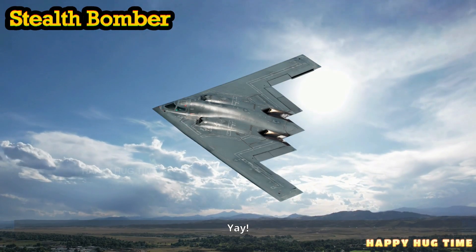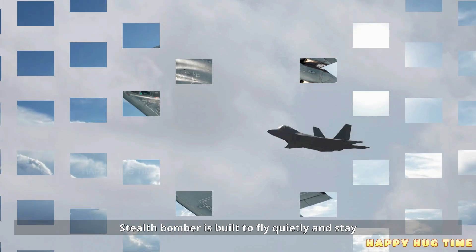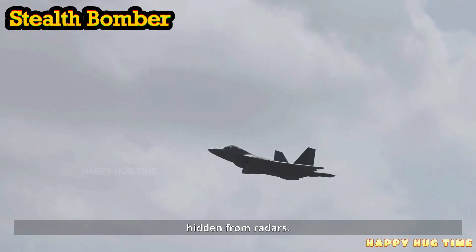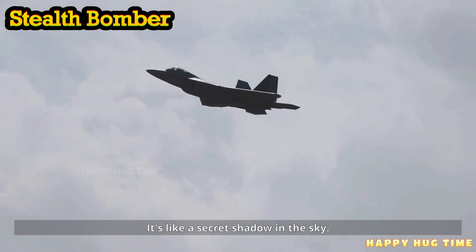This is a stealth bomber. A stealth bomber is built to fly quietly and stay hidden from radars. It's like a secret shadow in the sky.